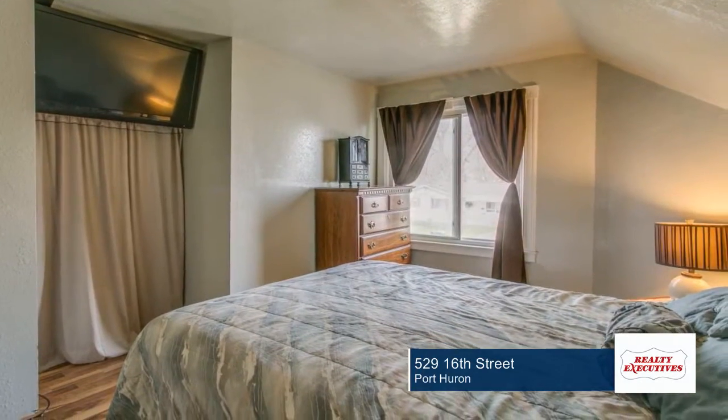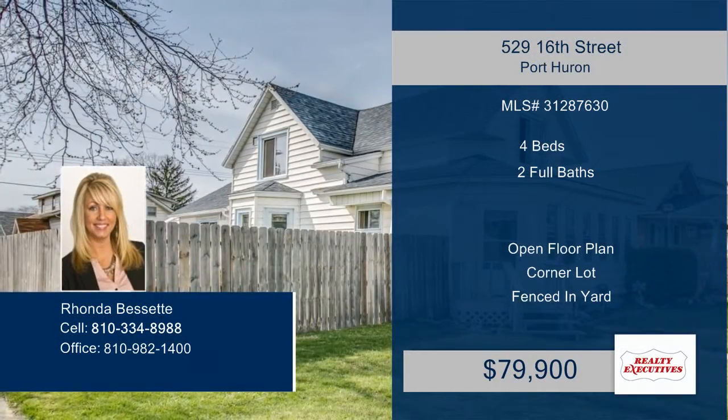You will love the privacy in your fenced yard, which is great for entertaining. All of this and more is waiting. Plan a tour with Rhonda today!